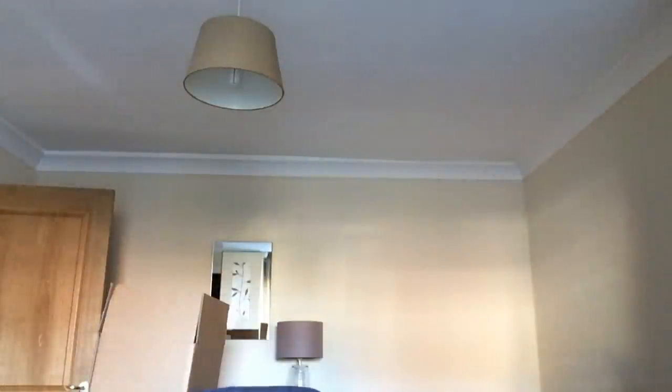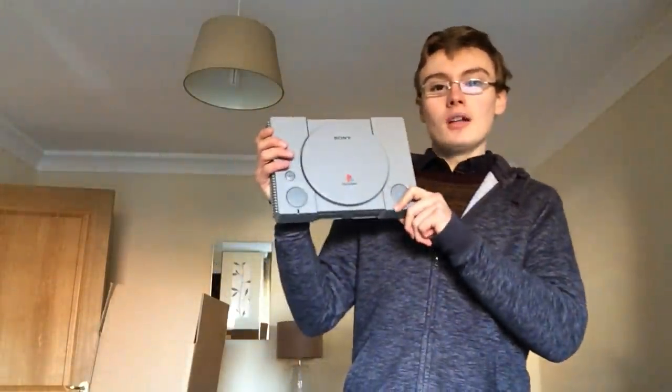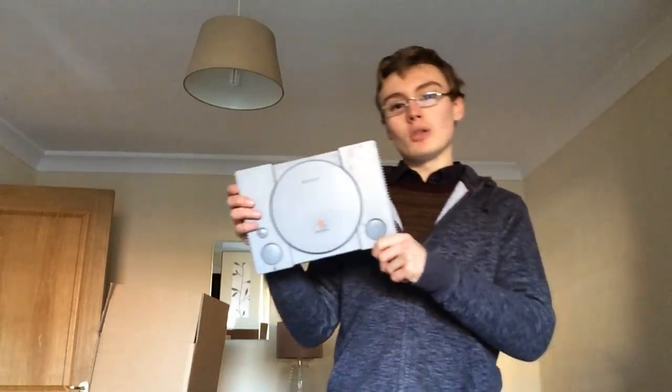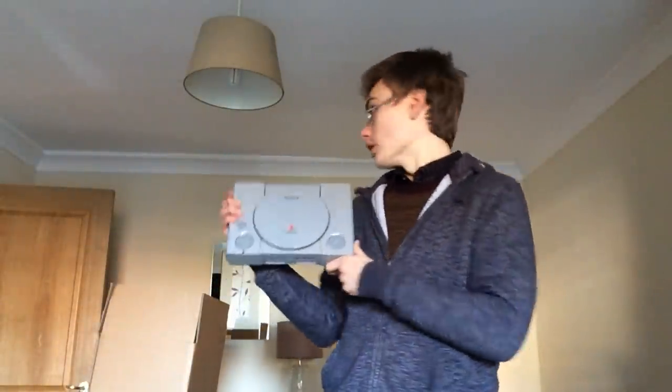Without further ado, I should get on with it. It's worth noting that all the wires for the consoles I've not brought down, because I didn't want to be going up and down just to show you the wires. So I got two PS1s — not the audiophile version, but as you can see it has a parallel port, if that means anything. Two of these I got; the other one must be upstairs.